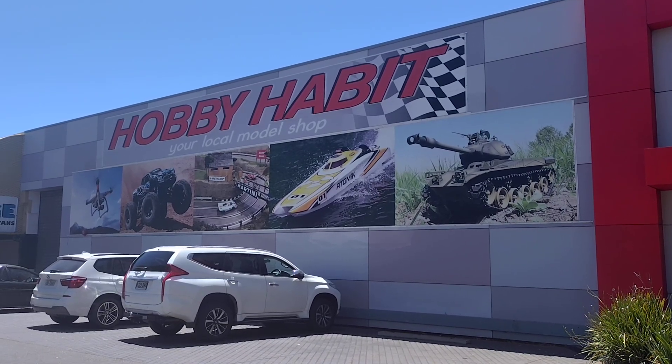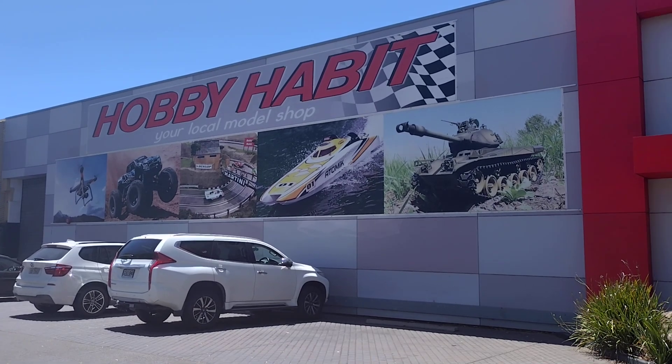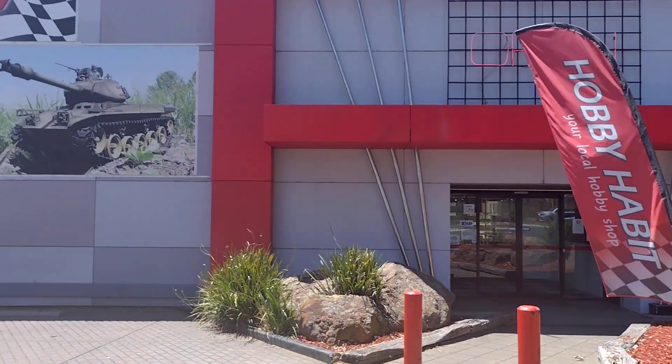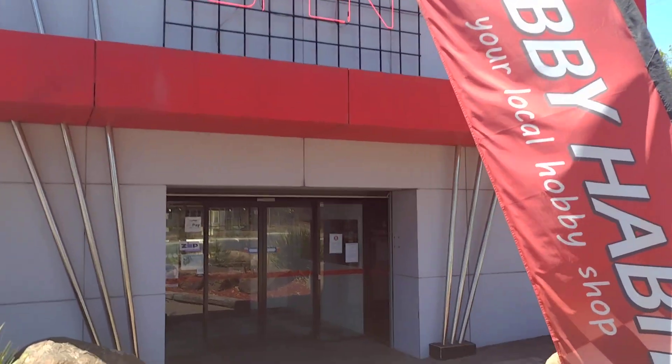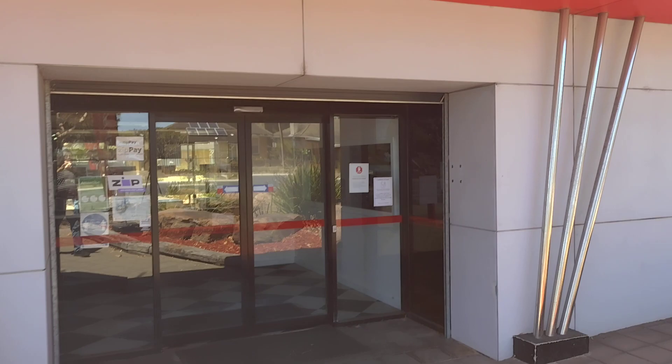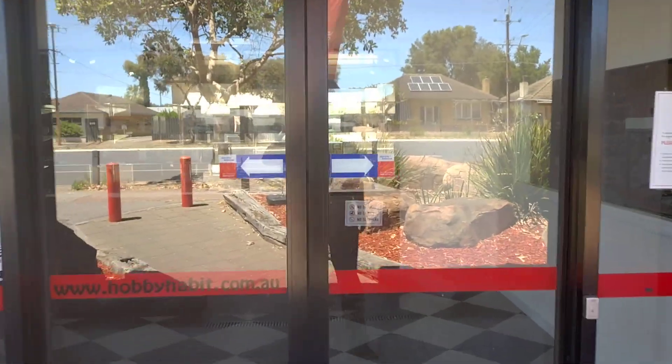Today I'm in Melrose Park at the Hobby Habit. This one's a big one — it has a lot more stuff than Blair Athol. This one also has slot car track hire for $5 all day.